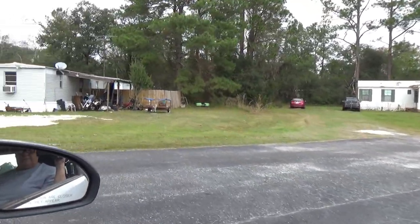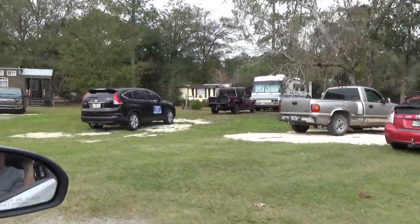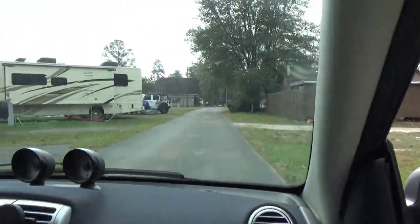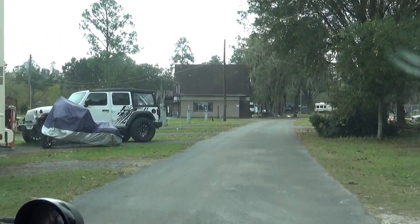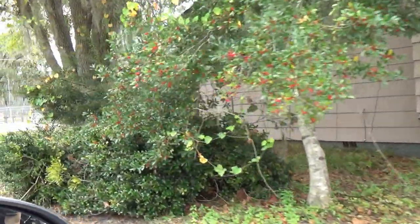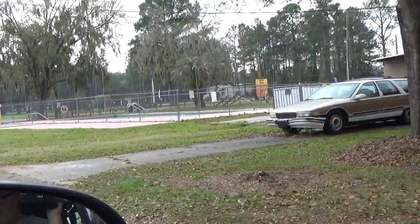Old park — can you tell? There are a couple of cabins here. You've got the rec hall right here near the office, along with the pool, and we're going to stop in and take a look.